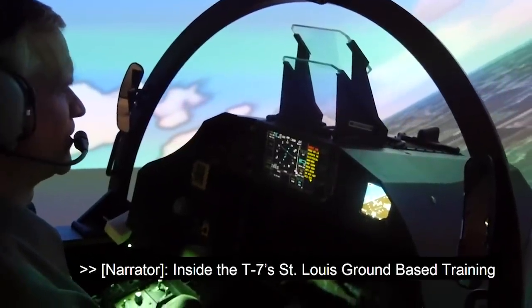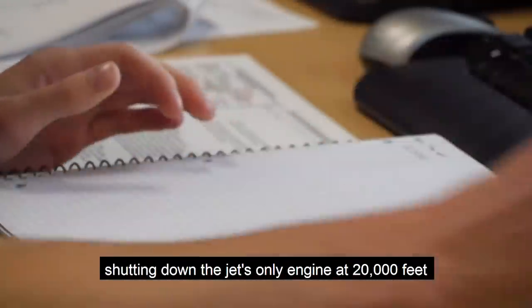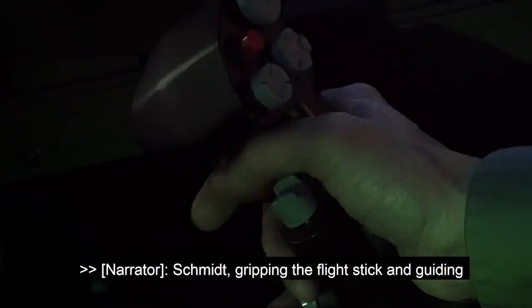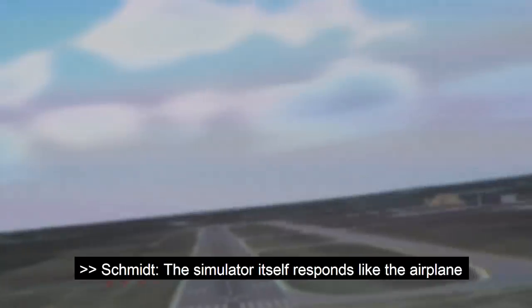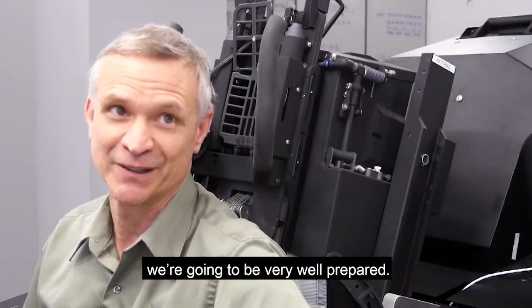Inside the T-7 St. Louis ground-based training system simulator, preparation for purposely shutting down the jet's only engine at 20,000 feet began months ago, putting the jet and its crew through emergency paces. Schmidt gripping the flight stick and guiding his simulated trainer with no power in for a safe dead stick landing he hopes he never has to make. The simulator itself responds like the airplane, so when we go out there to do it for real, we're going to be very well prepared.